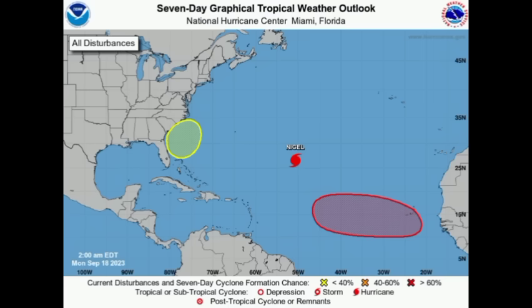Hey everyone, it is Dani and welcome to this updated video. We're looking at this graphic here with the new area to watch, which is off the southeastern coast. I had mentioned it in a previous update and here we have the National Hurricane Center now highlighting the area. We've got that area highlighted out in the main development region and there's also Nigel, which is now a hurricane.